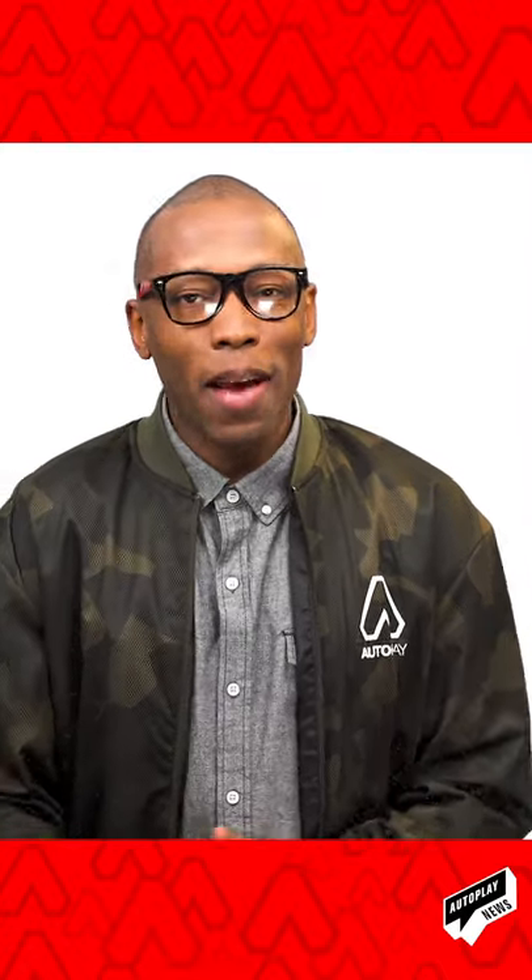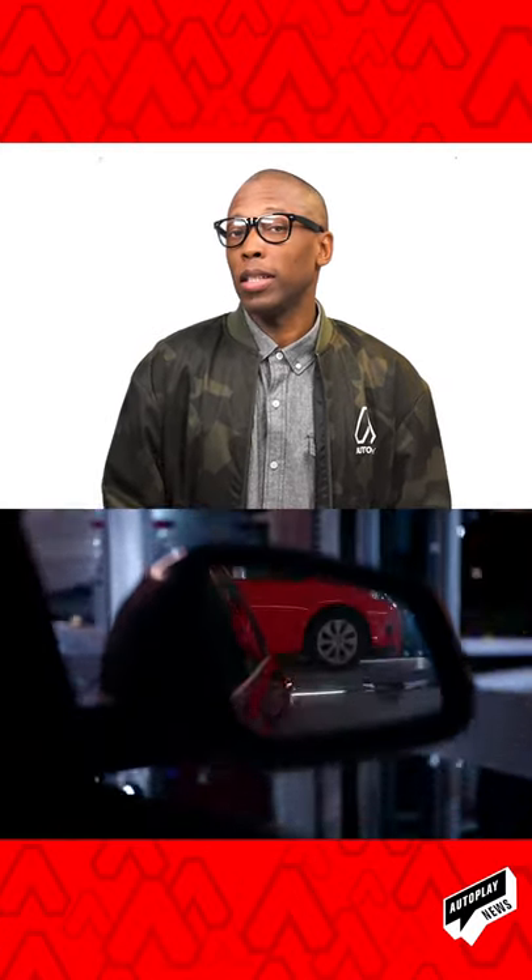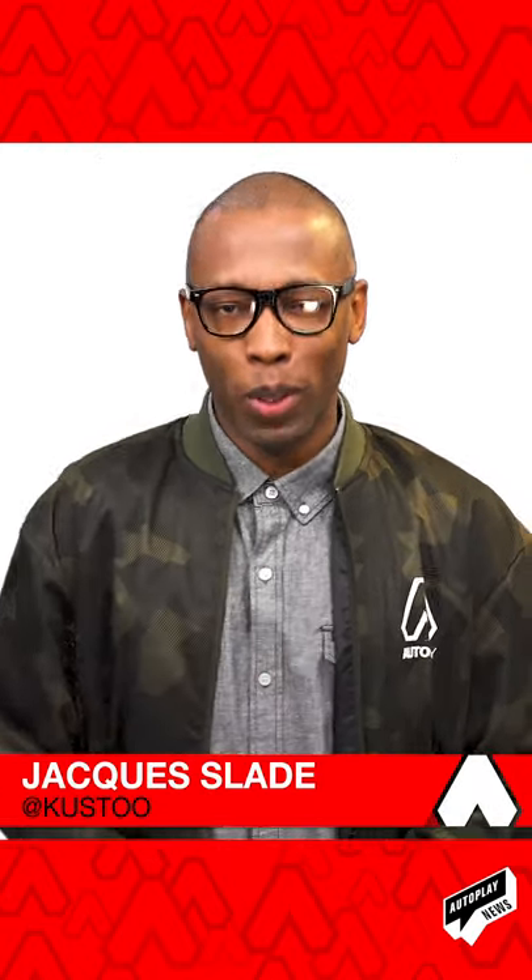One time in the airport, I saw an iPad in a vending machine. I said, 'See me when you sell cars.' I think someone from Carvana actually heard me. Yeah, used cars in a vending machine? It's a thing. This show is a thing too. I'm Jock Slade, and this is Autoplay.